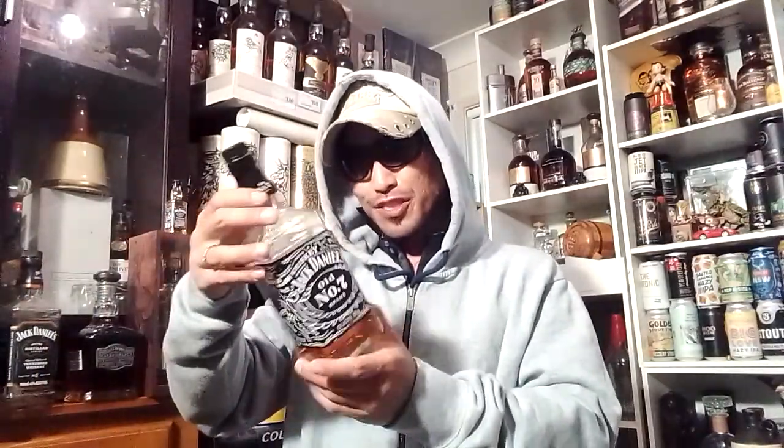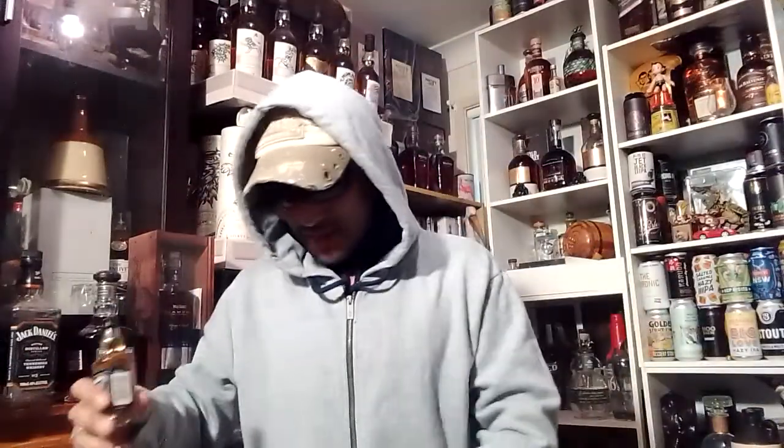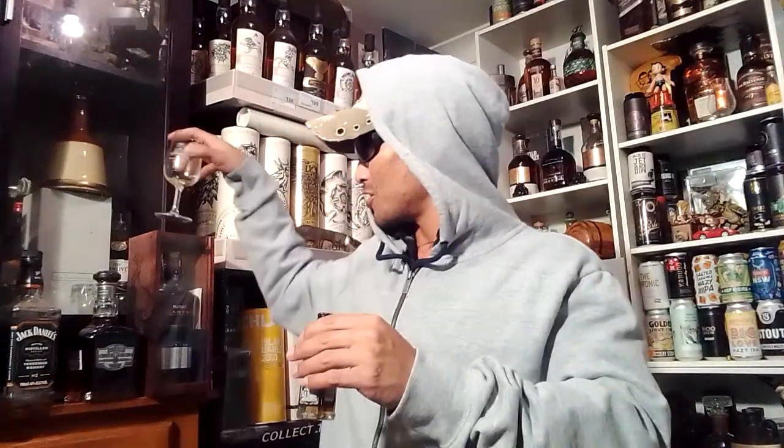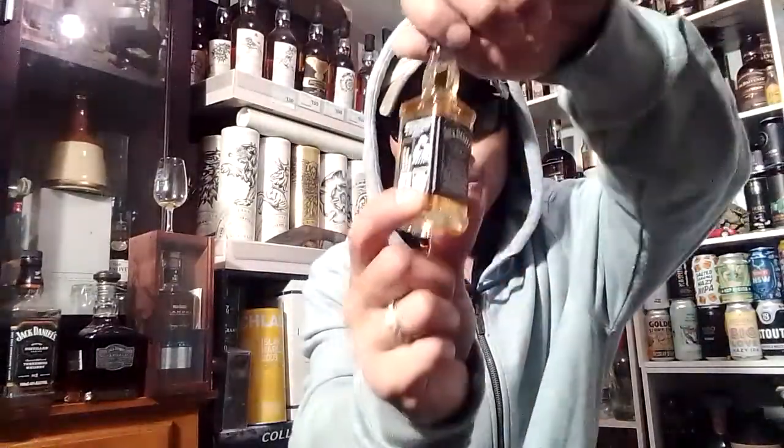I'm going to pour up the old Number Seven to compare — funny, I've never actually reviewed it either, so here we go, double review. Same typical mash bill: 80% corn, 12% barley, 8% rye. Comes in at 40%. This little bottle costs roughly 7 to 8 dollars here in Australia. I'll put the regular Jack Old Number Seven in the left glass — see how light it is in color.